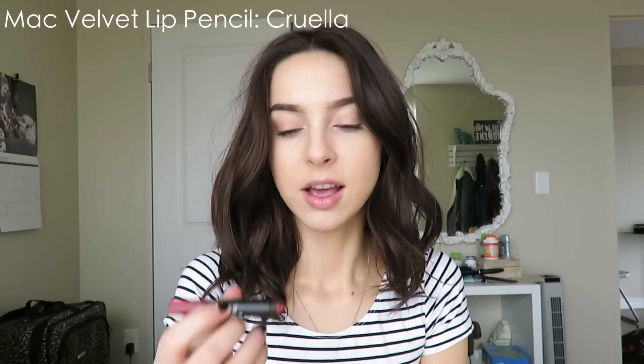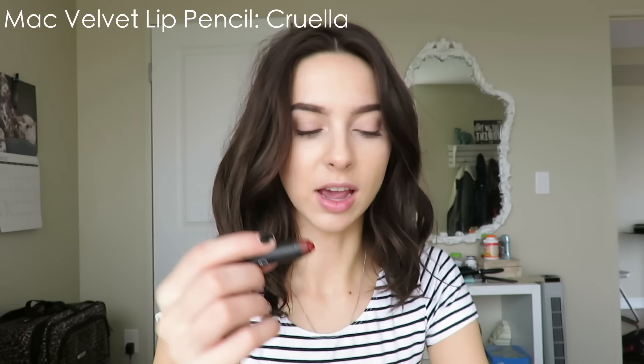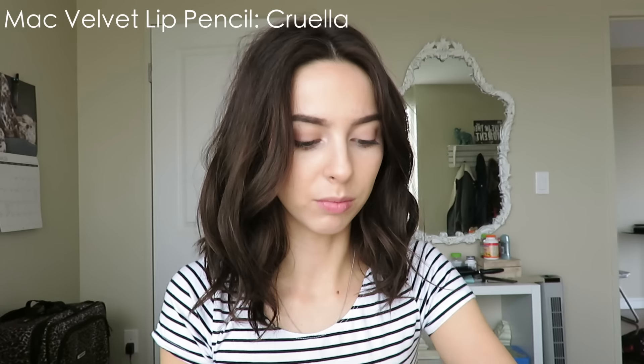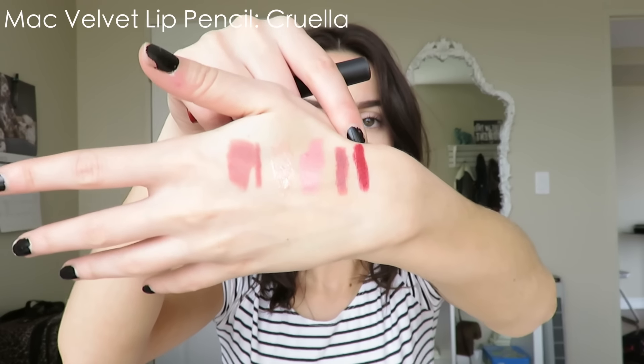My next favorite red is the NARS lip pencil in Corella. I used to wear this all the time in the summer — it's one of my favorite everyday red colors. It's super pretty. It has a kind of blue undertone to it, though sometimes I think it has more of an orangey red undertone. Here it is swatched on my hand. It's a very very wearable red. A lot of reds I find look a little clown-like on me, but this one I can actually just wear out and about and it doesn't look like too much. I'm obsessed with it — that's Corella from NARS.